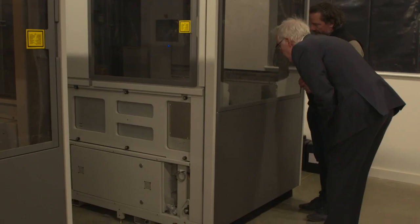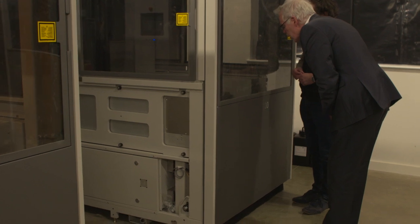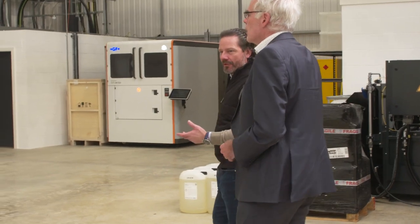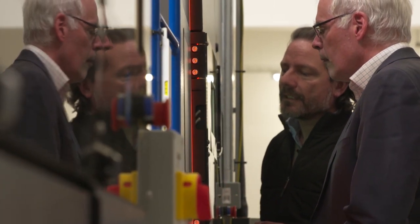For us it's really important that we're using additive manufacturing as a genuine solution for problems. There are some scenarios where additive isn't the right solution, but where you're looking at reducing the number of parts, increasing complexity, or lightweighting, then additive will play a part in all of those sectors. We're engineering-led and very proud of that — we think that's a significant USP. This is a facility designed by and run by engineers who are trying to solve manufacturing and engineering problems.